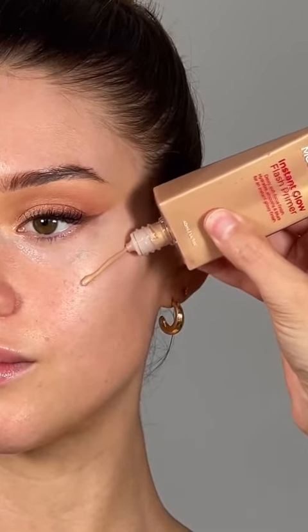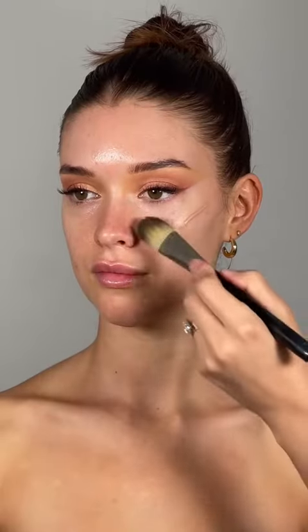Moving on to her base, I love any primer with a glow, and this is the instant glow flash primer which is a dupe for the Charlotte Tilbury wonder glow, and it looks so nice.